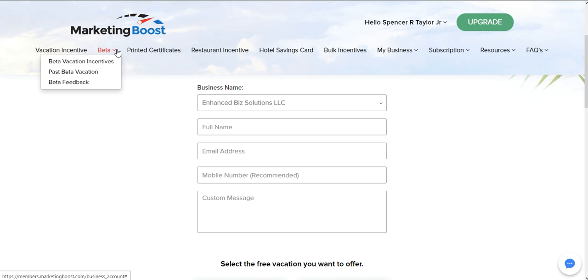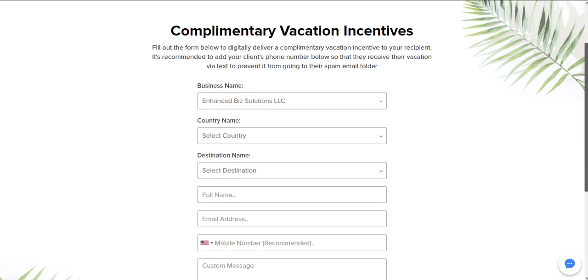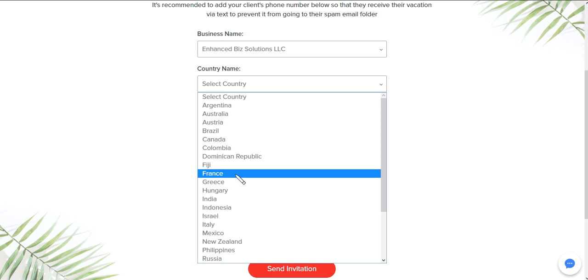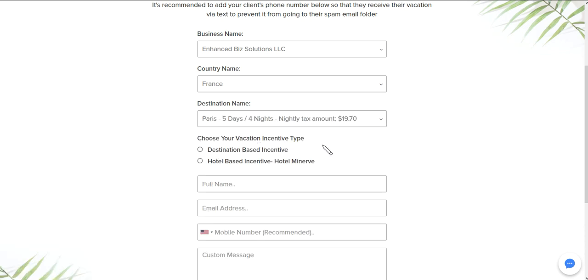They have added new vacations — still in beta but they're about to add more and release it. You can come down here and select the country. Let's say you wanted to give someone a complimentary trip to France — you click that, then select the destination Paris. This number here is the sales tax they will be obligated to pay for those five days. The room is paid for; they still have to get there, but the rooms are already covered — they're just paying the taxes on the room. You can click whether you want it to be destination-based or hotel-based.